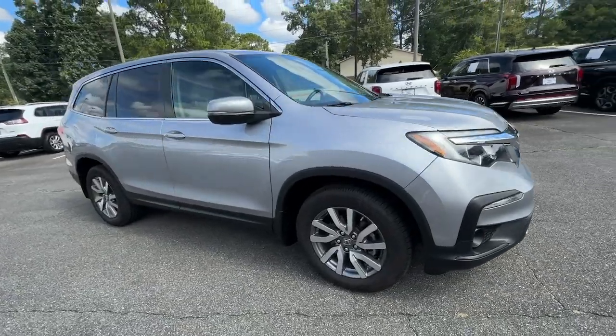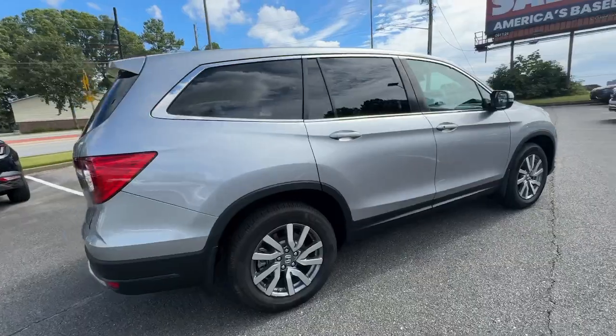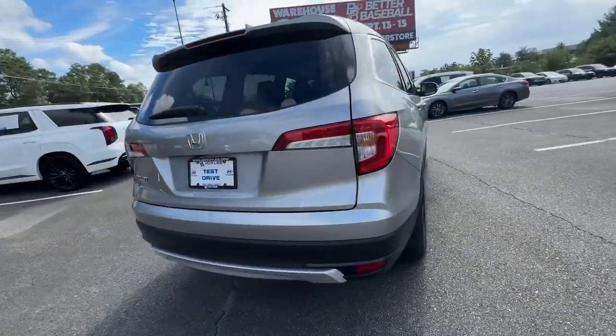Go home happy with the 2019 Honda Pilot. With less than 50,000 miles on the odometer, this vehicle stands out from the rest.